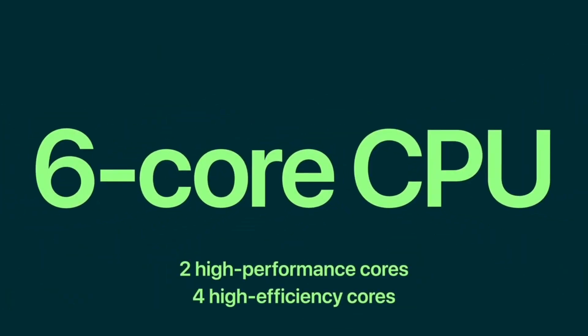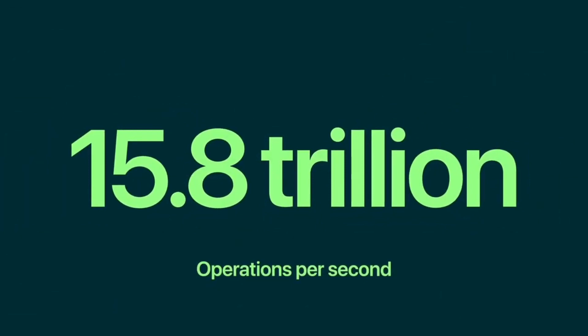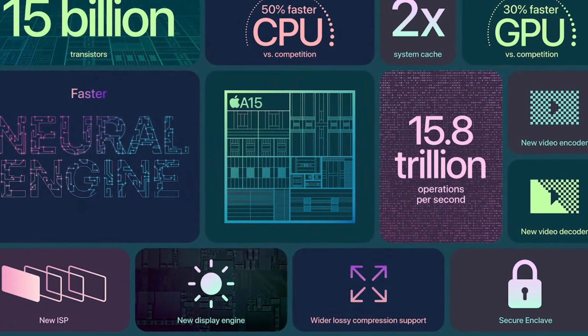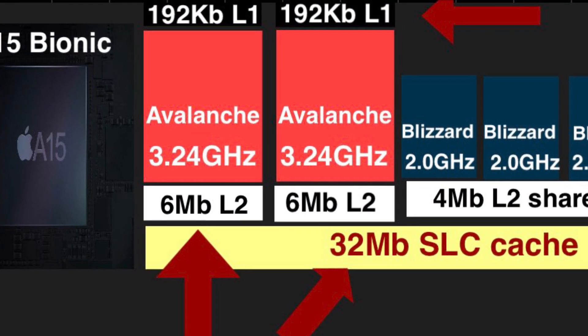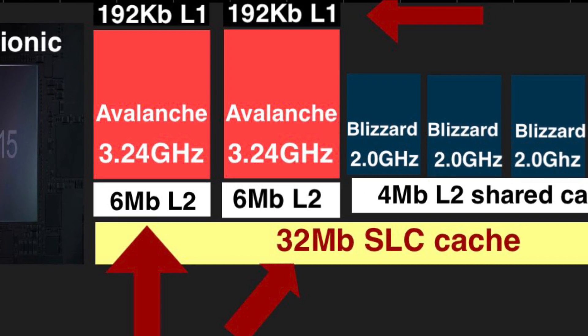Apple claimed up to 50% faster than the leading competition, showing some impressive diagrams and numbers. But what do all those numbers mean, and do they really matter? In this diagram we see the A15 Bionic, which has six cores — two high performance cores clocked at 3.24 GHz and four efficiency cores clocked at 2 GHz.